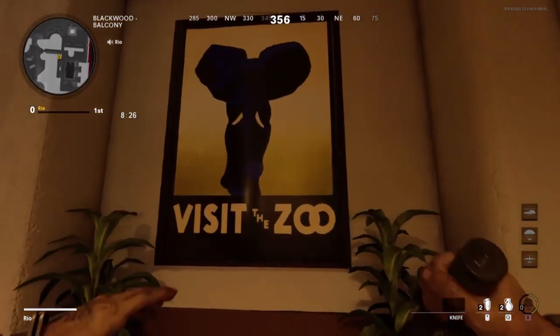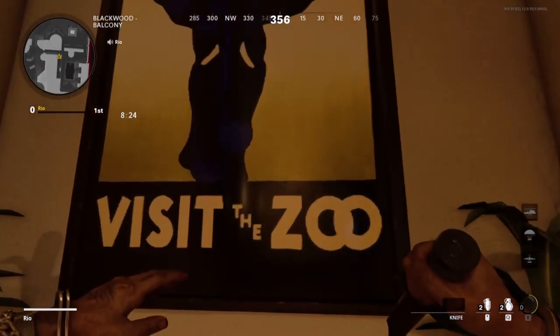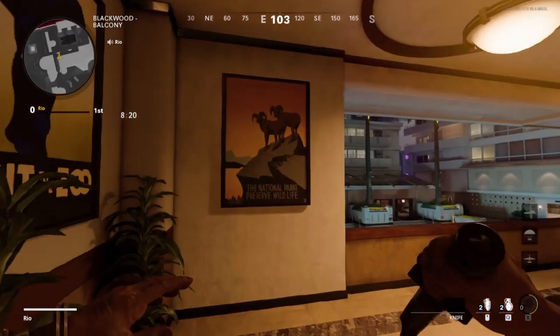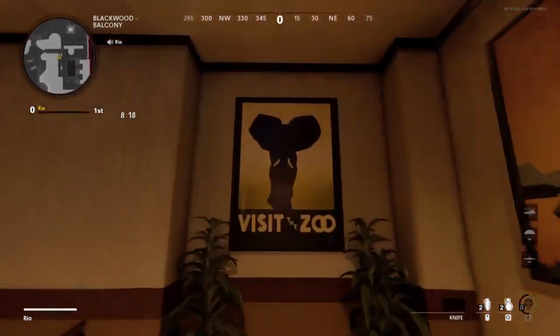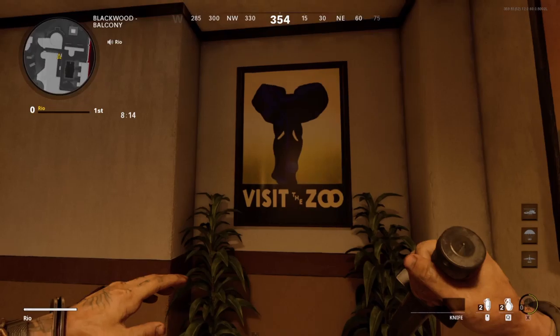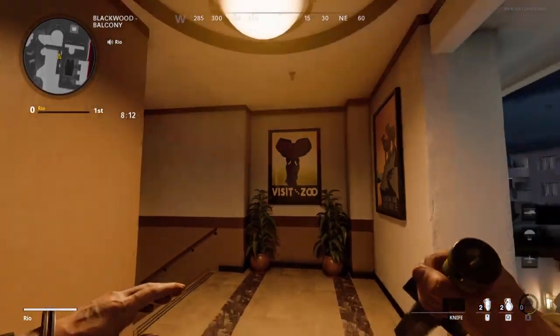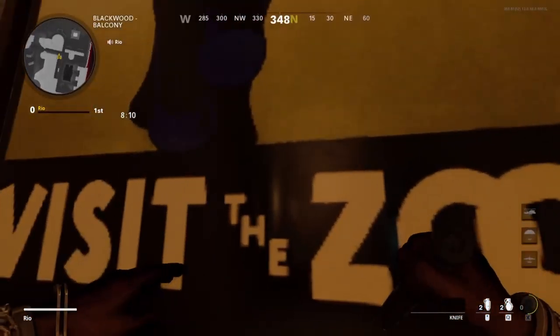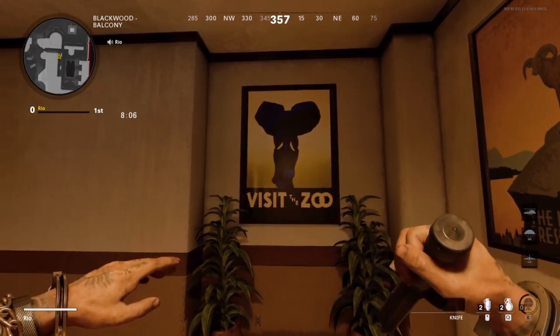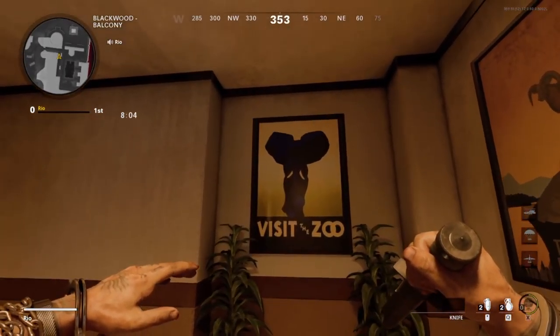Visit the zoo. I can say that that does not look like an elephant in any shape or form. That's more similar to a penis than an elephant. No shot that's an elephant. But hey, props to Cold War for sneaking a penis pic.